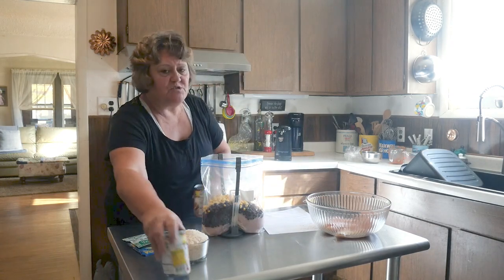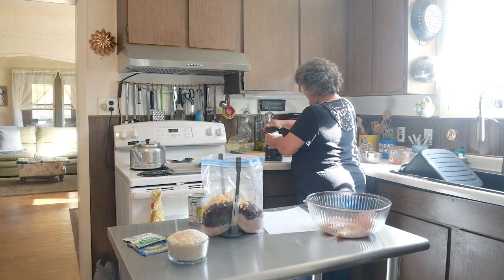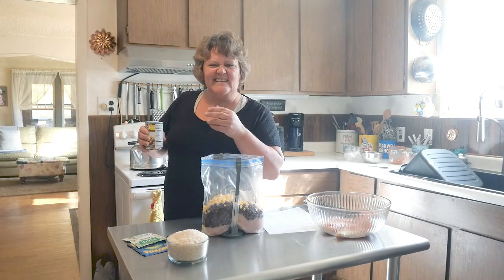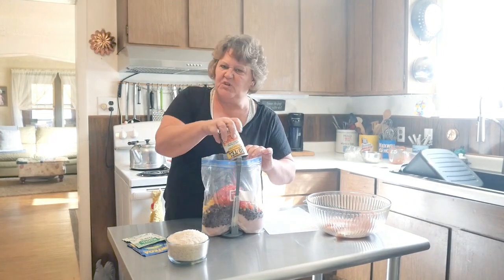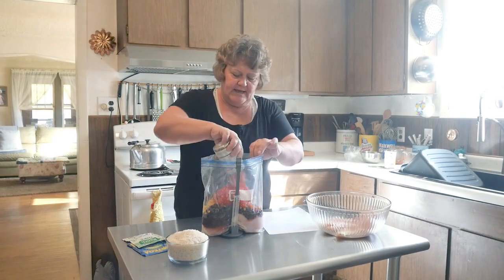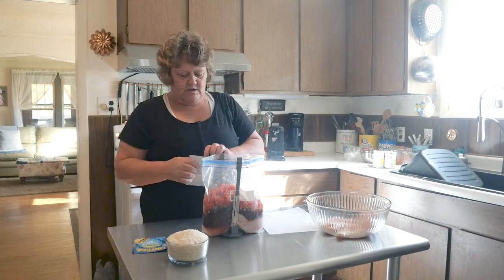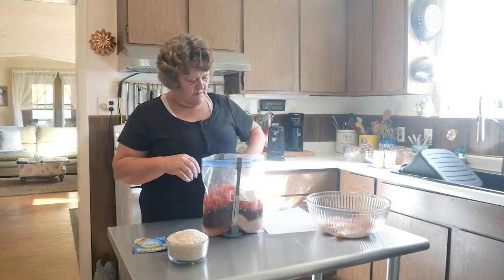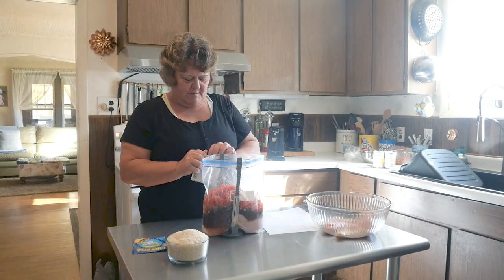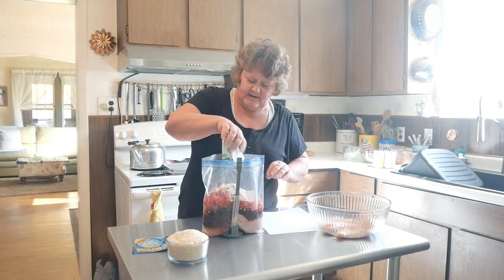With this one, we've got two cans of Rotel that I need to open. I usually use my own home canned tomatoes, but I have these in my pantry so I might as well use them. Two cans of those in the bag. Then we're going to do one package of ranch dressing mix or ranch dip. One package of that in there.